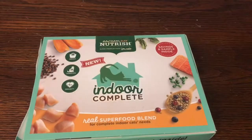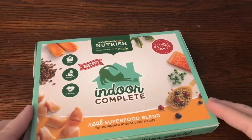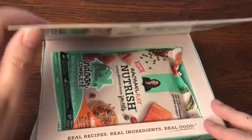Without further ado, let me go ahead and show you all the awesome stuff I got in the mail this week. Let's first start off by showing you the samples and products I received for free in the mail this week.